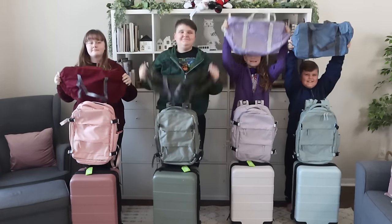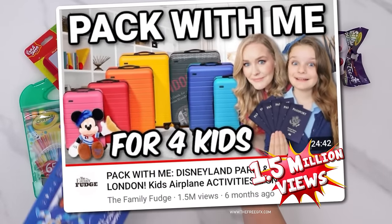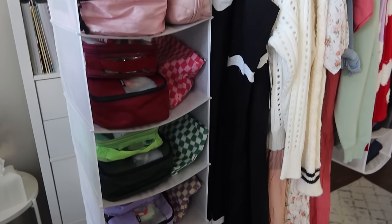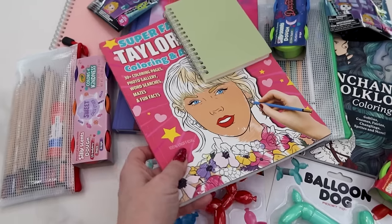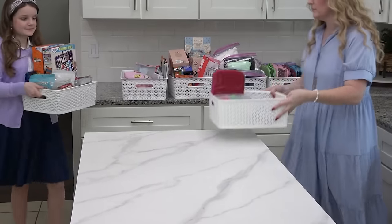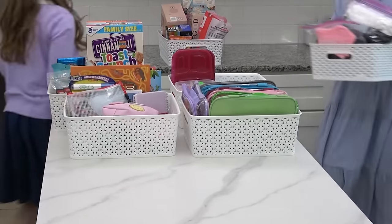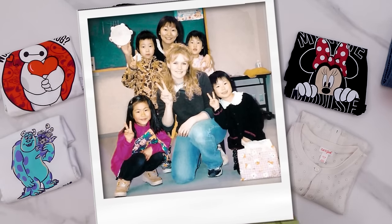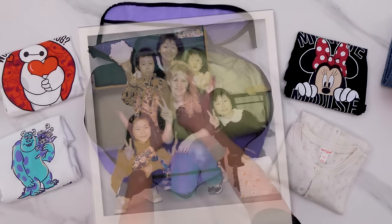So many of you guys loved my last Pack With Me video when we went to Disneyland Paris. I can't wait to share all of my packing tips and organizing ideas again. I've been to Japan a bunch of times over the years and I absolutely love it, but this is going to be the first visit to Japan for the rest of the family, and I'm so excited to show them everything.